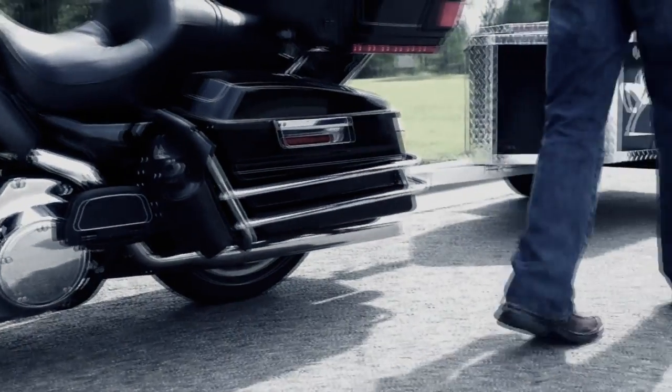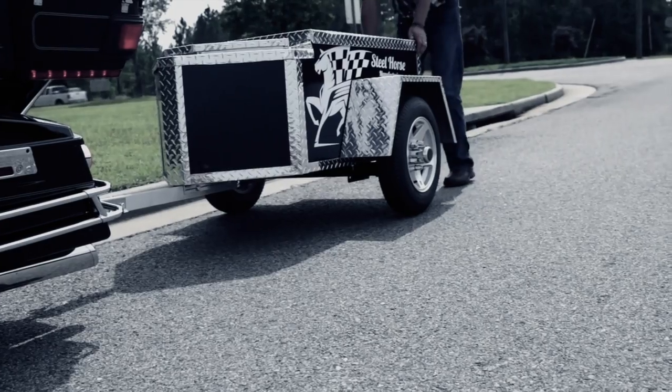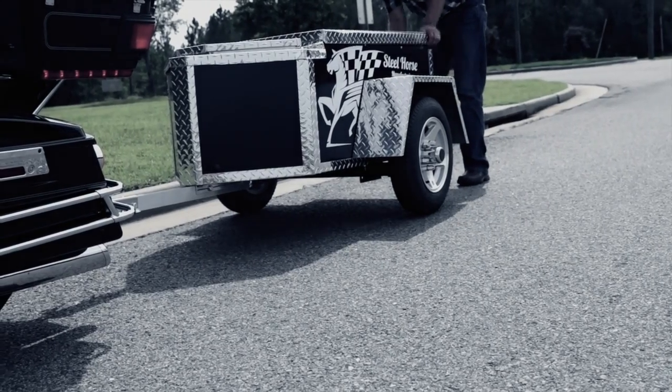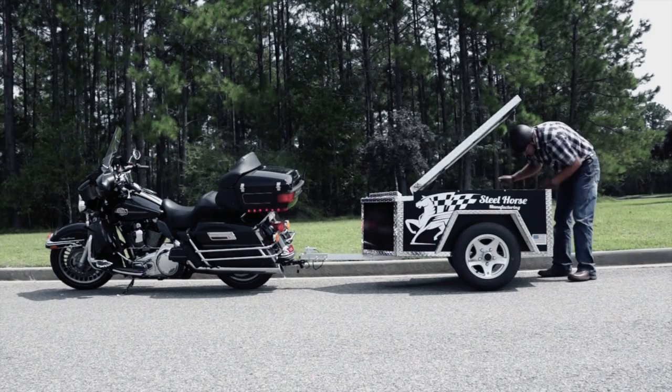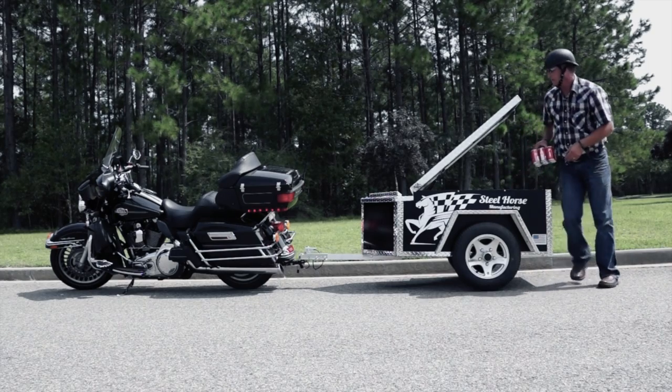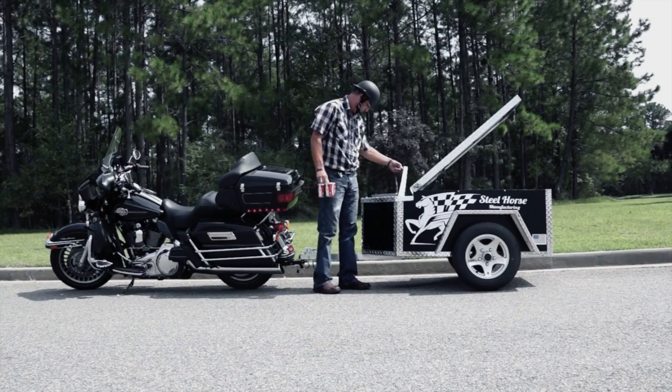Steel Horse Manufacturing is proud to offer you a specially designed cargo trailer for your motorcycle travel. These trailers are built with an all aluminum frame and provide you with 14.25 cubic feet of space. Its lightweight design and thousand pound torsion axle gives you a smooth and stable ride.